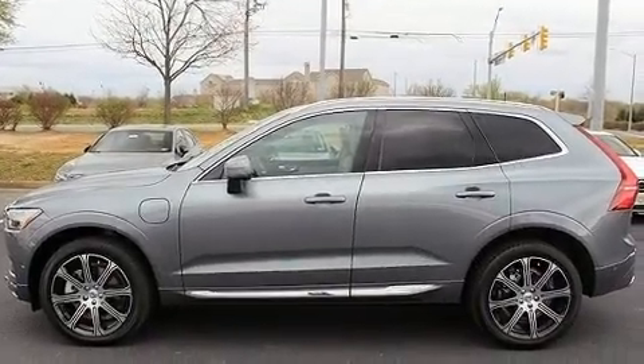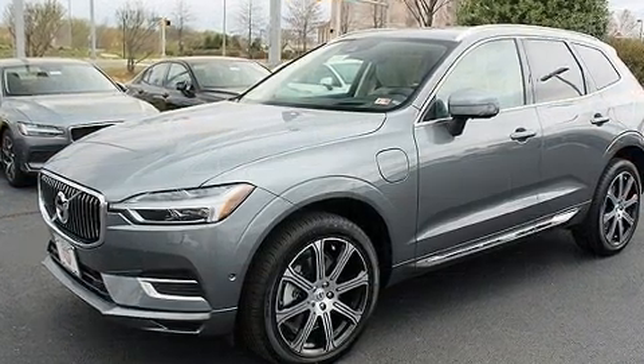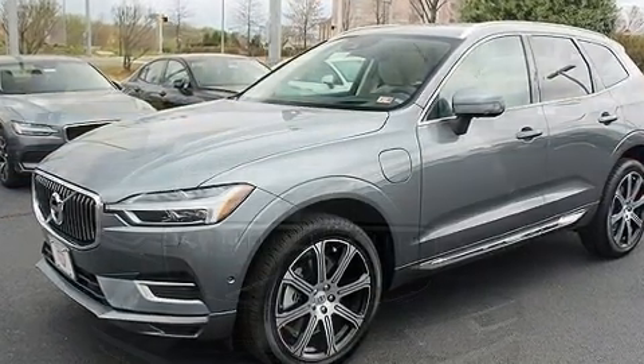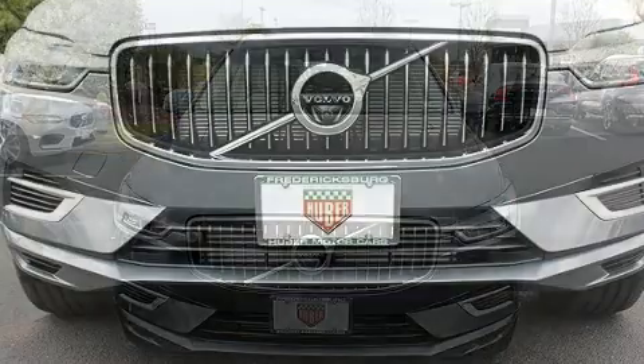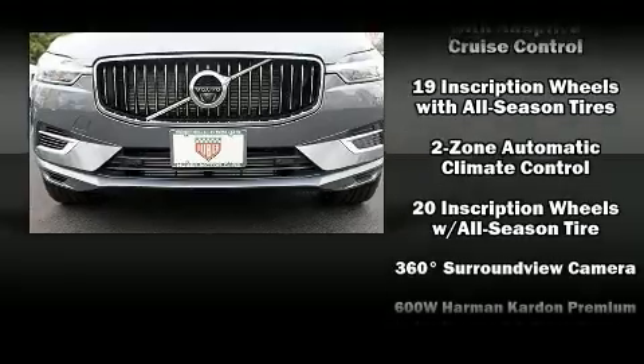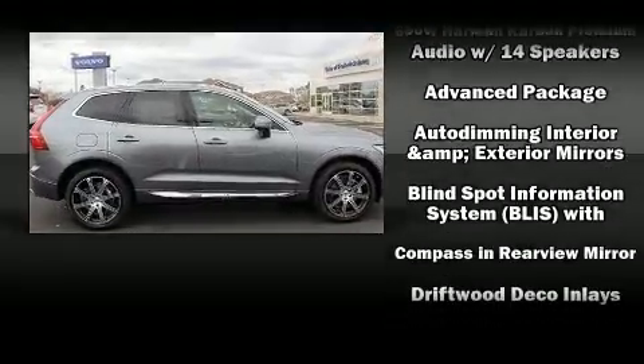automatic dimming door mirrors, a power rear cargo door, lane departure warning, and the power moonroof that opens up the cabin to the natural environment. Volvo also prioritized safety and security by including head curtain airbags, front and side impact airbags,